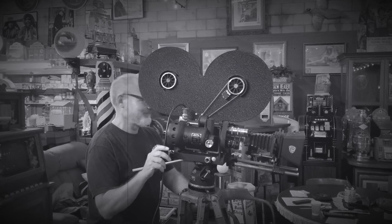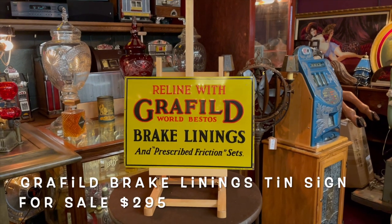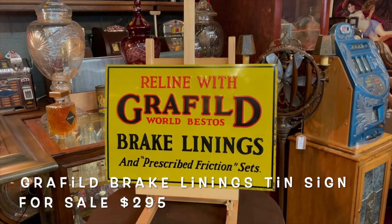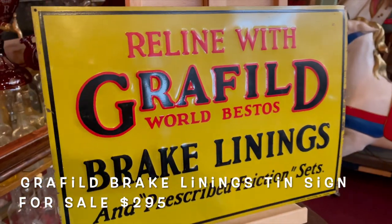Hey everybody, it's Jeff from Antiques. Here's a really sexy Garfield brake lining ad tin sign. It's an embossed tin sign — a really great find.